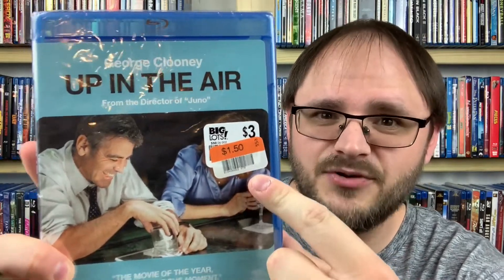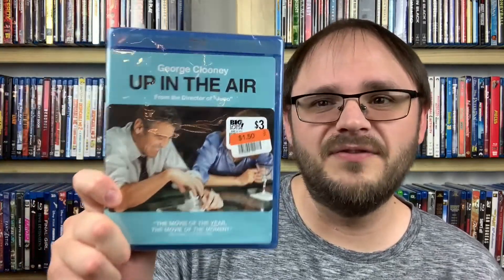Now let's jump over to Blu-rays. First up is Up in the Air, starring George Clooney, directed by Jason Reitman who also directed Juno, which I absolutely love. I know very little about this one — the only reason I grabbed it is because it was a $3 Blu-ray marked down to $1.50, and then even cheaper with my coupon. George Clooney is amazing, Jason Reitman is a fantastic director, so I figure it'll be pretty good. Up in the Air, released in 2010.